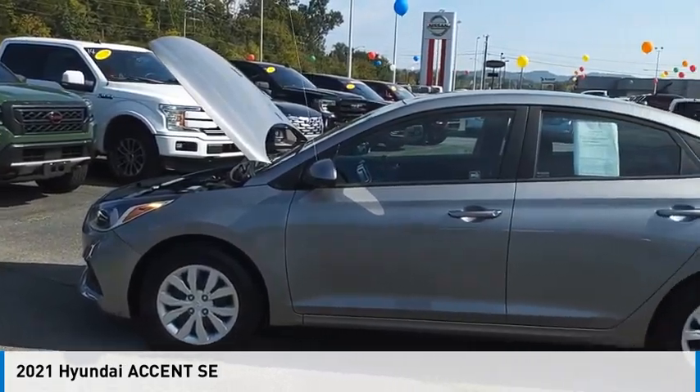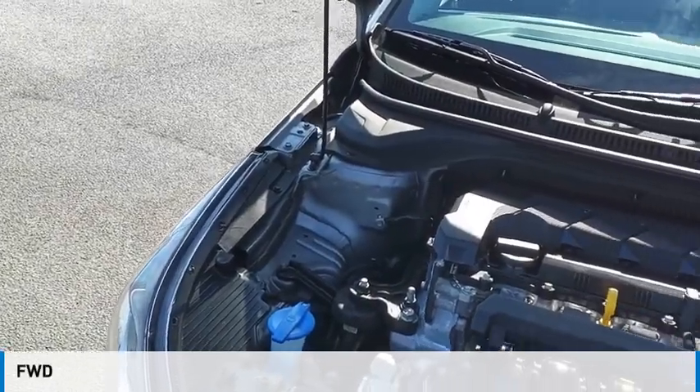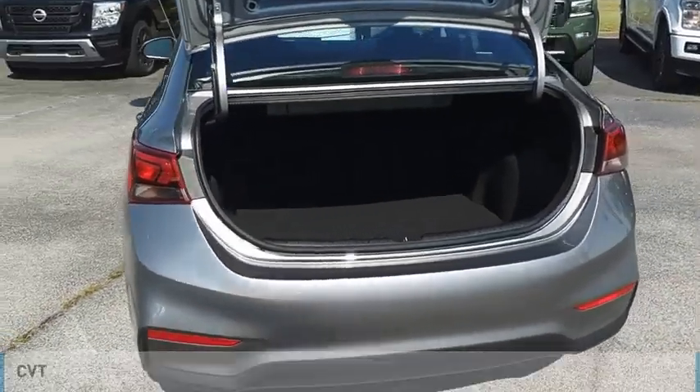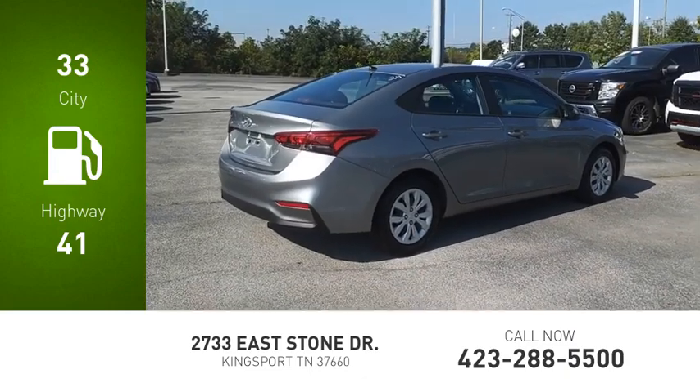Come test drive the 2021 Accent. This vehicle is powered by a front-wheel drive, four-cylinder, 1.6-liter engine, and comes with a continuously variable transmission. Great fuel efficiency saves you money by requiring fewer trips to the gas station.